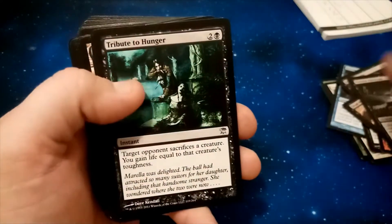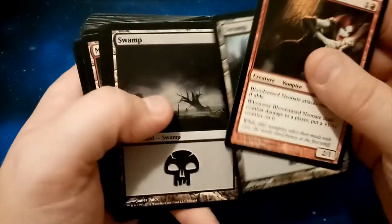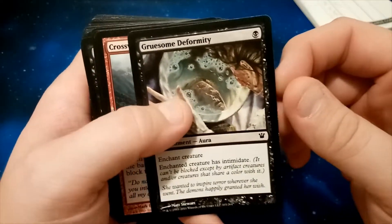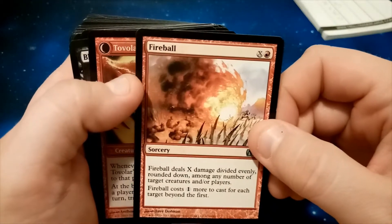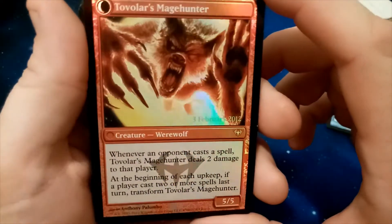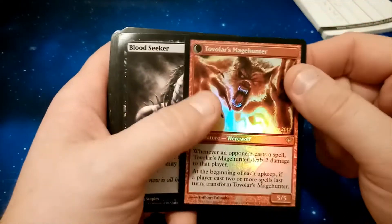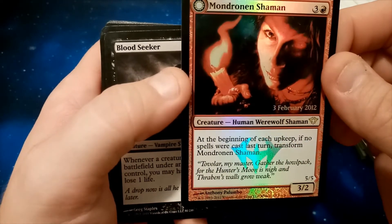Lofty Patrician — lifelink, sacrifice a creature, gain life equal to that creature's toughness. I'm seeing a lifelink theme here. The Mask of Avacyn. So yeah, I don't think I've done bad for a pound here. Golden Urn. Grift and Deformity — basically my face. Tectonic Rift — I like Tectonic Rift. Fireball — I've not seen a Fireball for a while. Oh, this looks nice — foil Tovolar's Mage Hunter, Creature Werewolf, dated 3rd of February 2012. Whenever an opponent casts a spell, Tovolar's Mage Hunter deals two damage to that player; if a player casts two or more spells in a turn, transform Tovolar's Mage Hunter. This is double-sided — a double-sided foil. Not particularly valuable, but very cool looking. Love it.